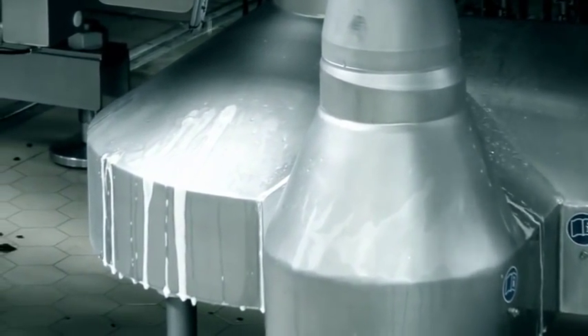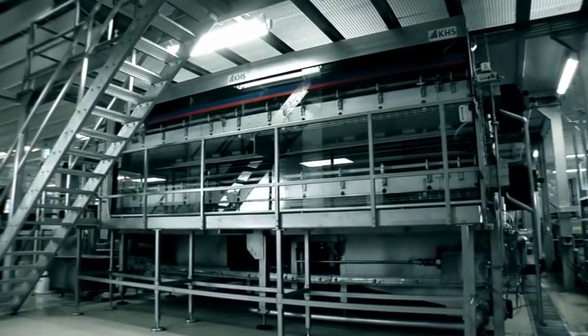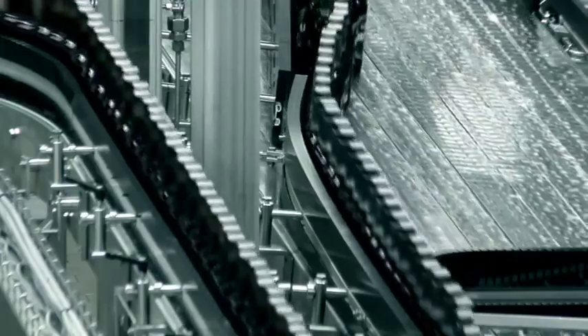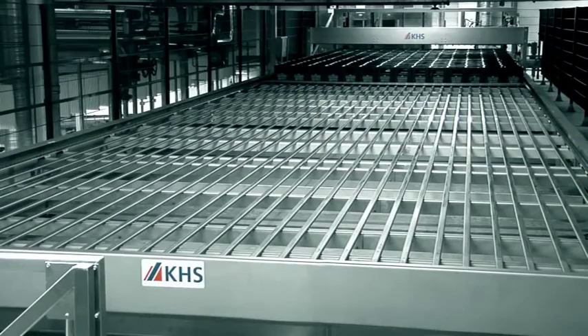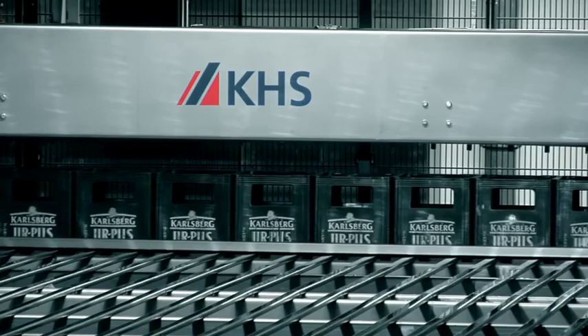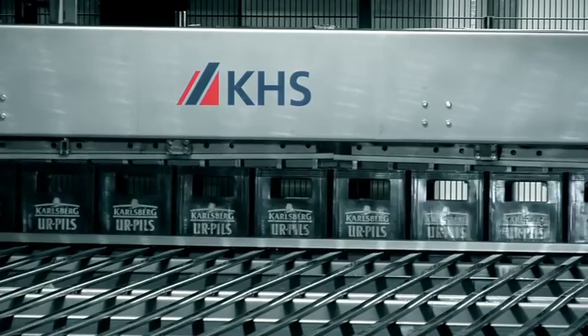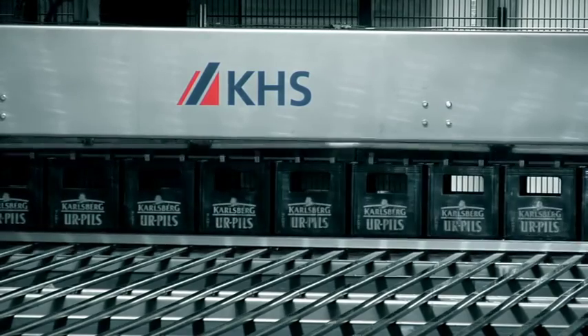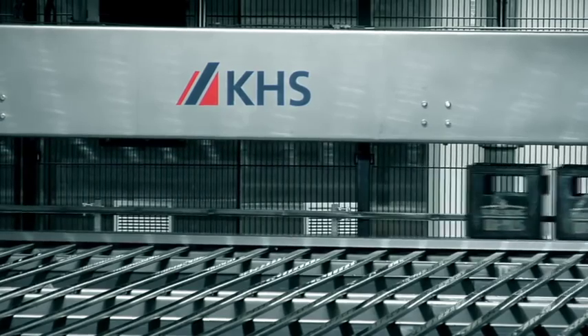The KHS InnoPass C is available for specialty beers. After labeling, the bottles travel to the packer. A horizontal crate magazine has been installed on the pasteurizer, resulting in a continuous high-performance packing process. The crates are supplied fully automatically via conveyors. A compact container conveying solution provides adequate buffer zones even in situations where space is limited, in order to ensure continuous production.